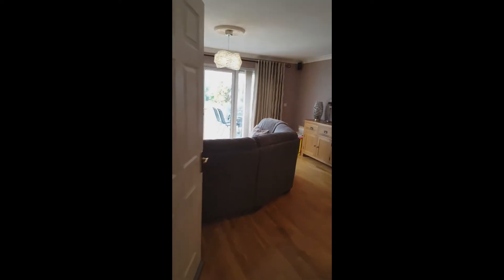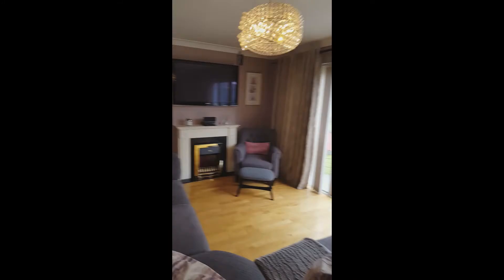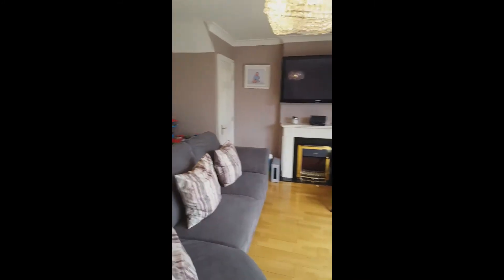We have an understair storage area in the entrance hall and then we walk into the living area come dining room. This is a large room, nice and bright and spacious, and there's also an understair storage area there as well.